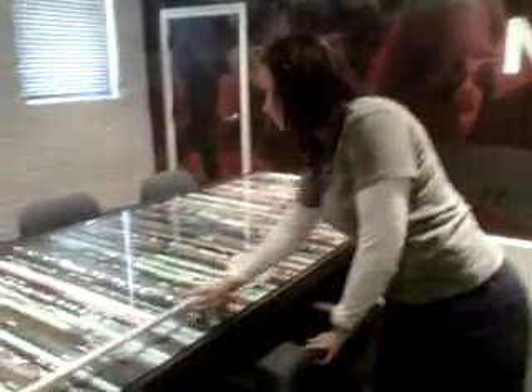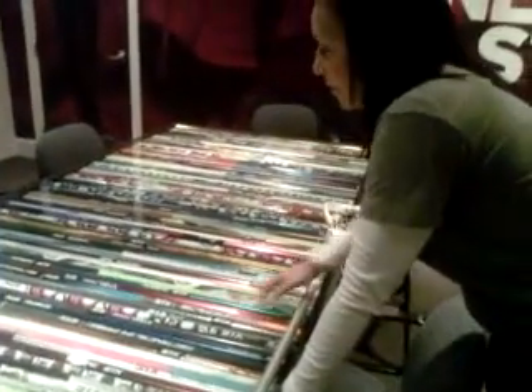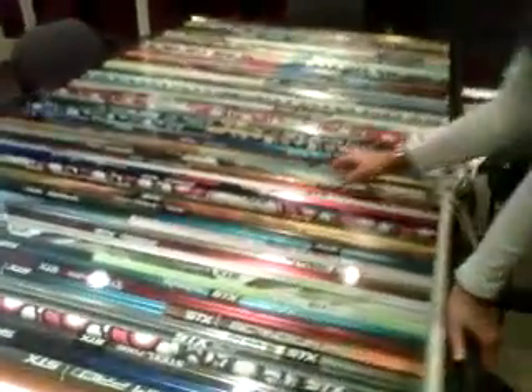A lot of people love this thing. This conference room table has all of our handles on it from when we started. There's a handle in here from 1970 over here, and then there's down to all of our current handles.